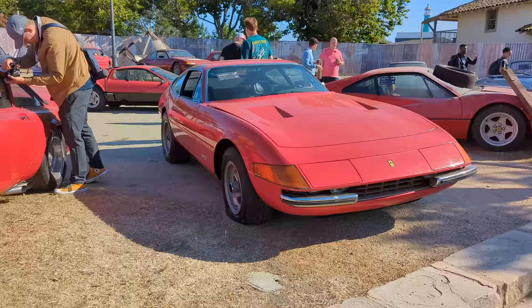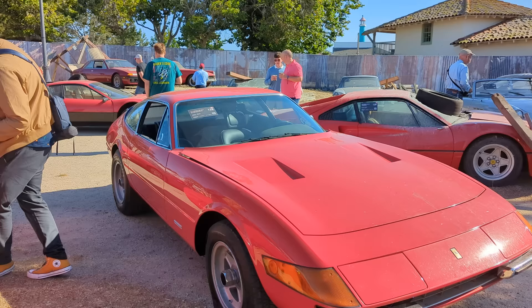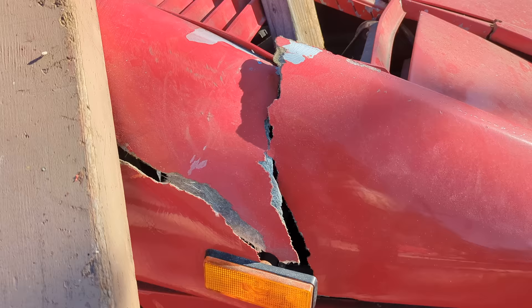We'll keep going down the line. We've got a Daytona with a flat tire — 1972, 365 GTB/4 Daytona, 400,000 to 500,000. We've got a Ferrari 308 GTB/4, a pretty iconic Ferrari car. This one happens to be a fiberglass version, so pretty desirable — 175,000 to 200,000. You can see the fiberglass work here and the damage. This probably happened during Hurricane Charlie.